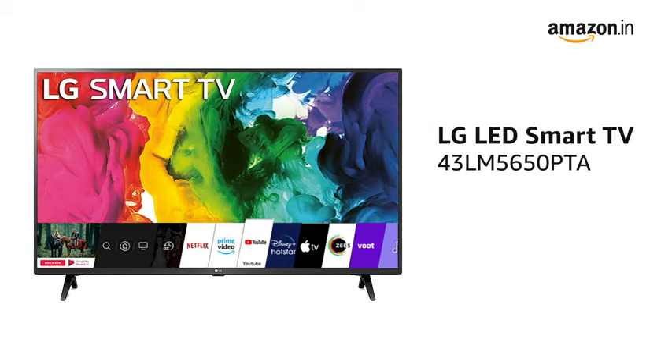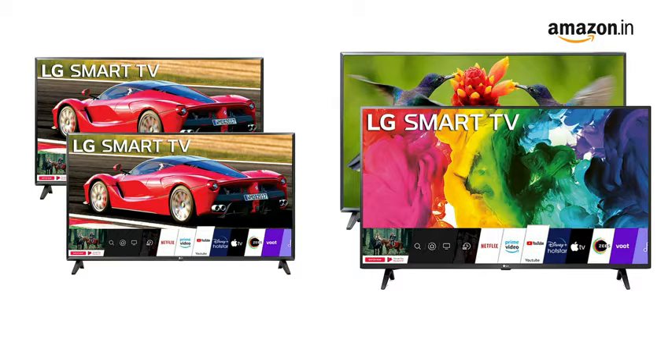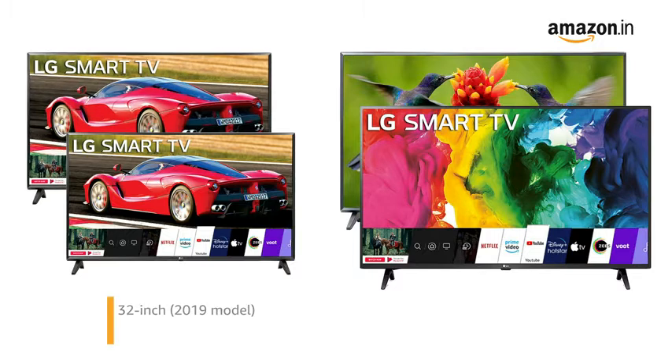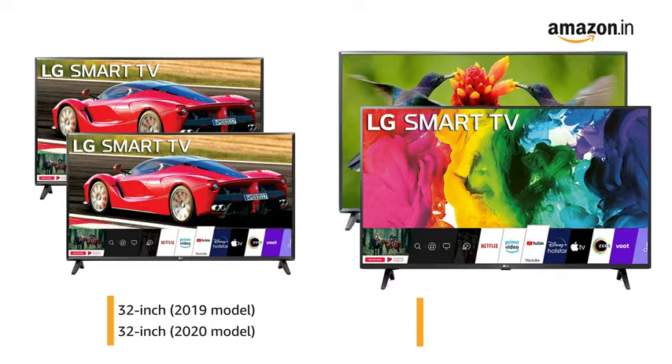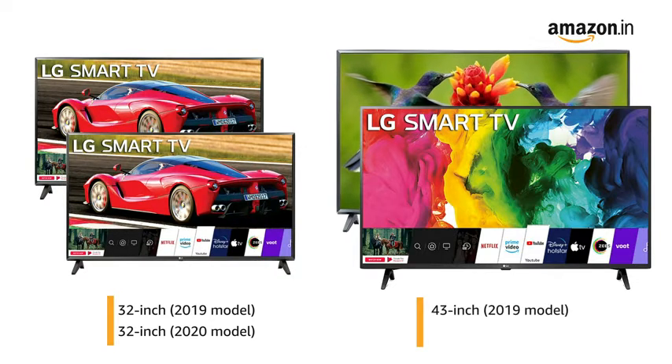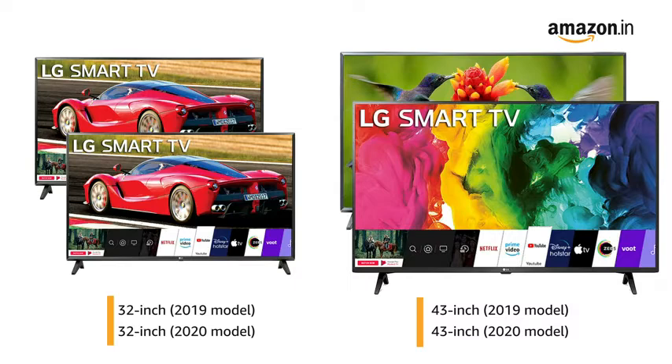Presenting the LG LED Smart TV in the color ceramic black with a resolution of 1920x1080. This Smart TV is available in 4 variants: 32-inch 2019 model, 32-inch 2020 model, 43-inch 2019 model, and 43-inch 2020 model.